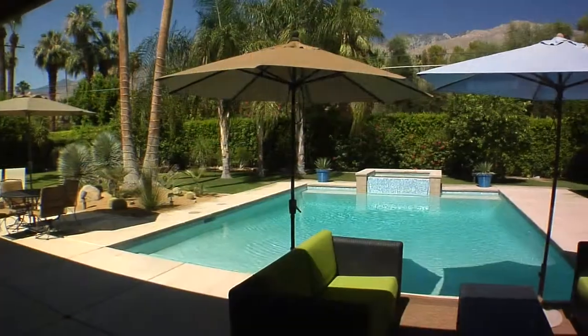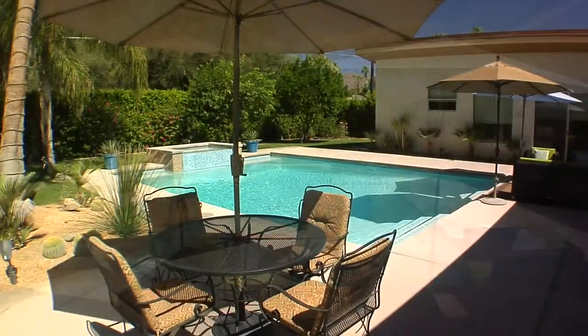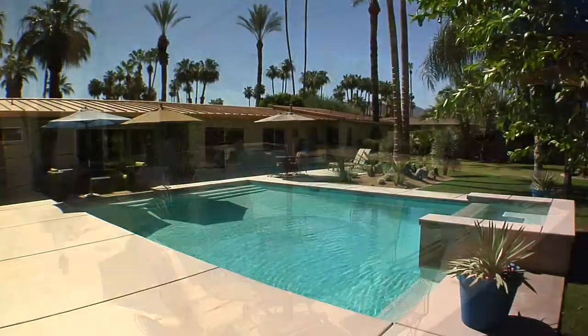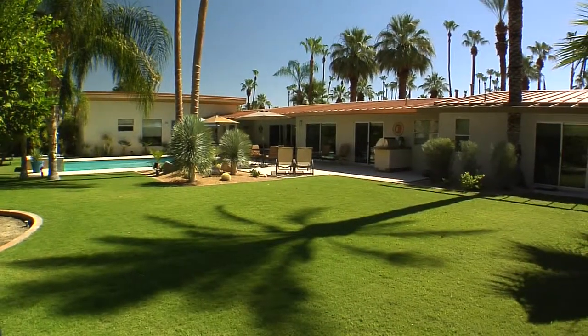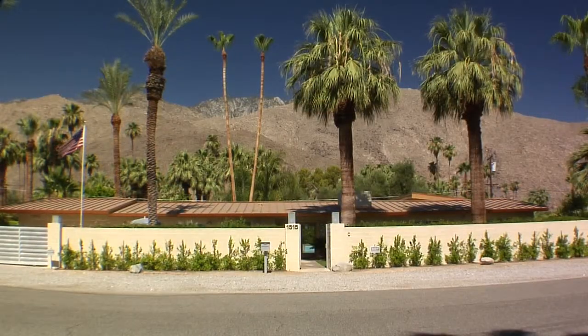Outside, the huge back patio leads out to the pool and spa with water features, stunning landscaping and mountain views that will take your breath away. Now is the time to discover this eclectic, unique and without question one-of-a-kind property located at Tokwitz River Estates in Palm Springs.